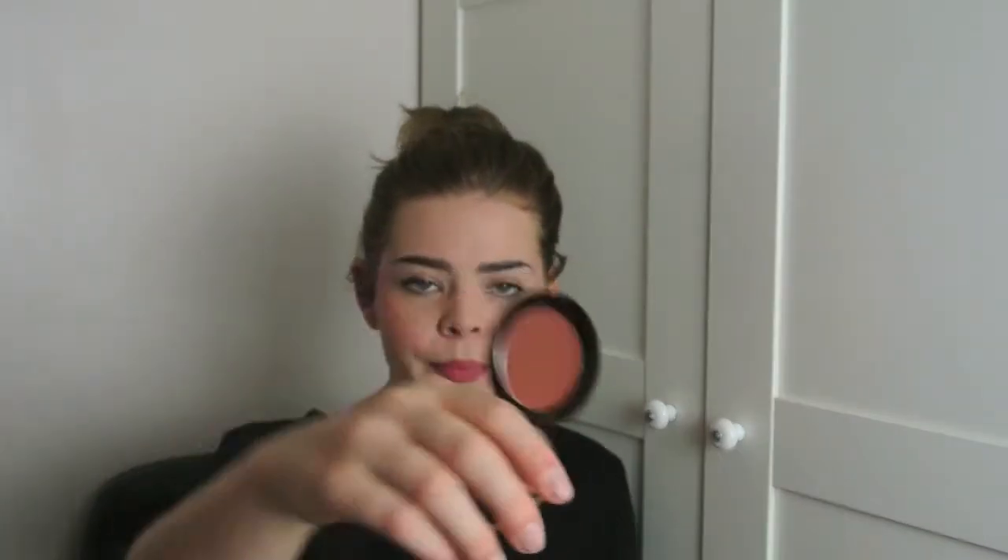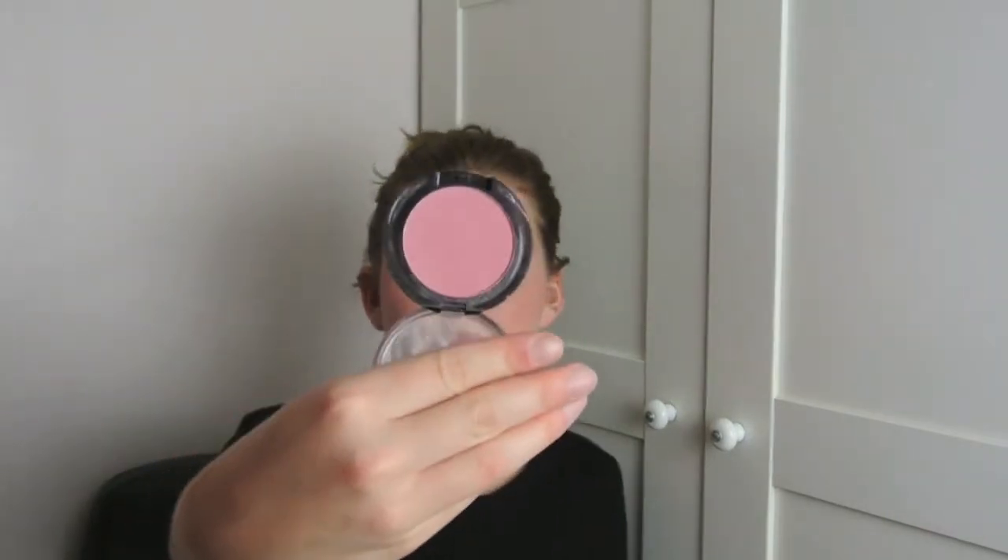I then went to Makeup Revolution, which I believe is a sister brand to MUA — Makeup Academy — which is a really cheap brand. I bought three blushes and I'm really excited about Makeup Revolution because they've just come into the stores where I live. I have three colours of blush: Treat, which is a nice corally pale pink with a little shimmer; Now, which is a mid-tone pink and very pretty; and Hot, which is quite a bright pink that I haven't opened yet.